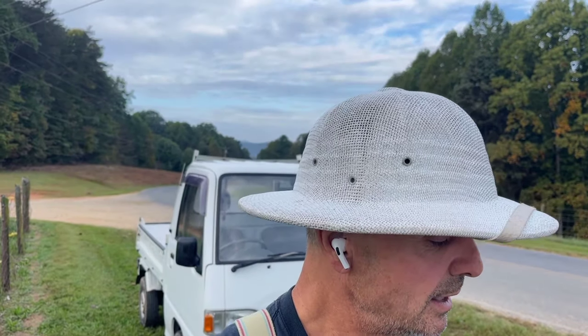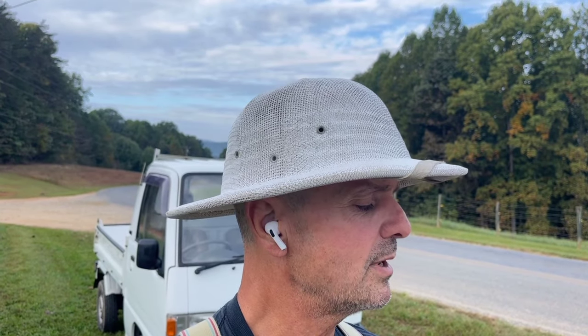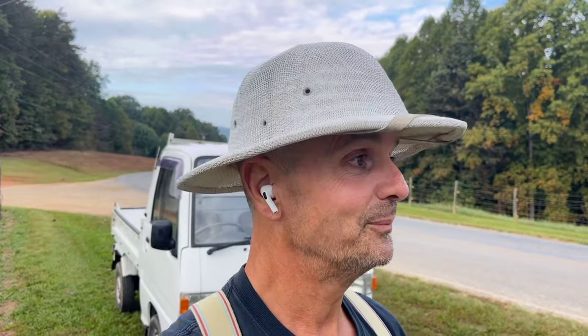This is a 1993 Subaru Sambar dump, four wheel drive, five speed with extra low and air conditioning. I'm going to verify that, but it says AC so it must work. And it has 27,565 miles, which is ridiculously low.